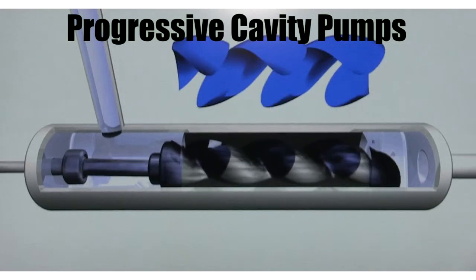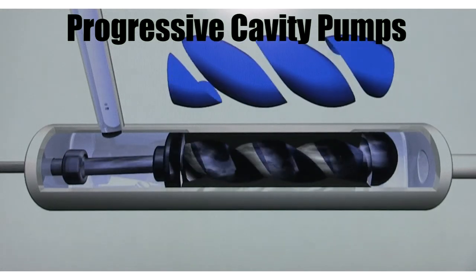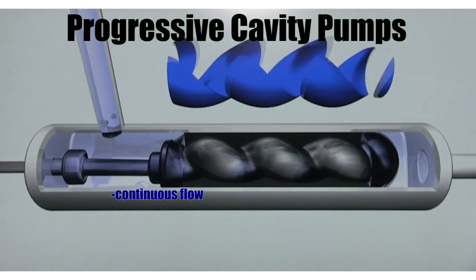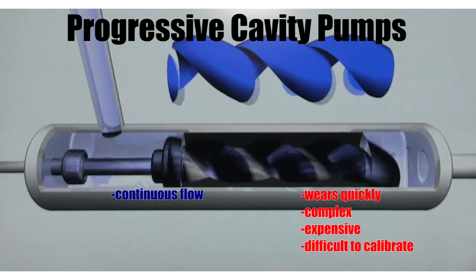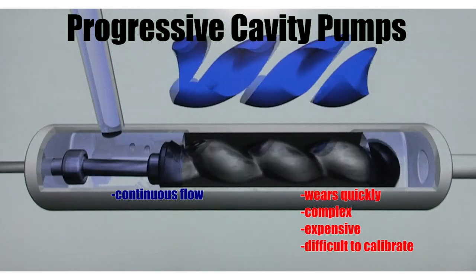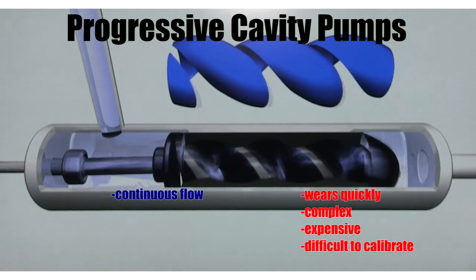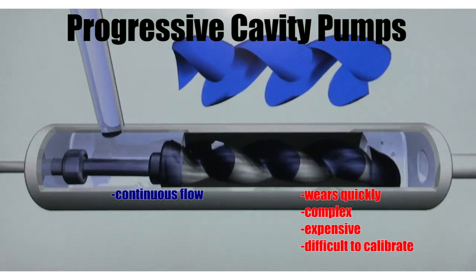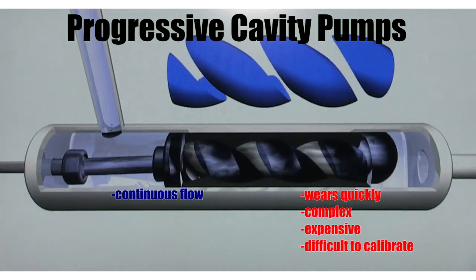Next up is progressive cavity pump technology. As its rotor is turned, fluid progresses through the pump, which is made up of many small cavities. One advantage to these pumps is a continuous flow. However, the outer sheath of the pump will wear without lubrication, so these pumps cannot run dry and tend to wear quickly. They have a very complex shape and are an expensive form of technology. Lastly, calibration of these pumps relies on a perfect seal, and the wearing of the seal affects calibration and can lead to misdispense.